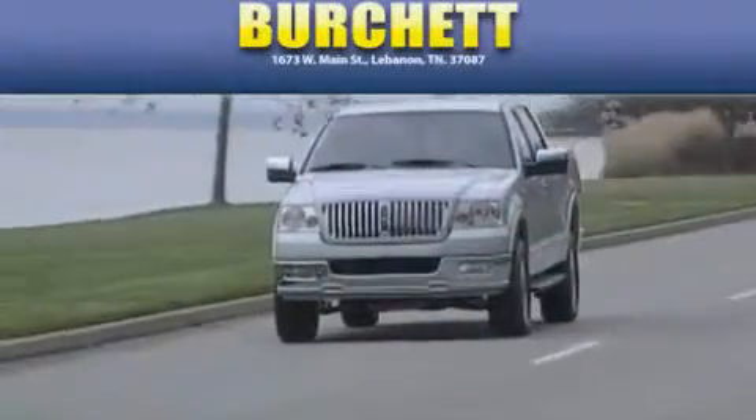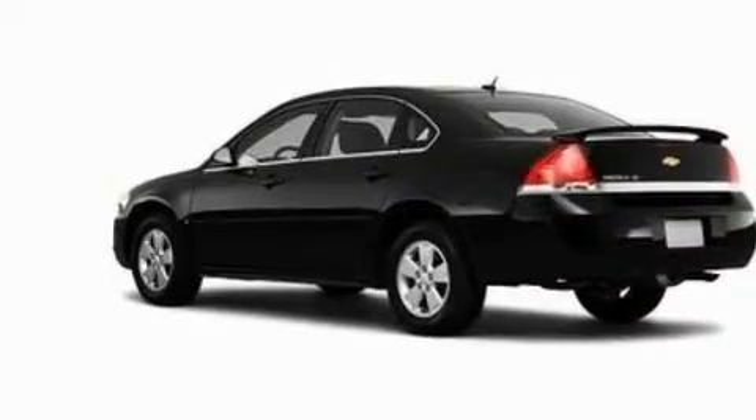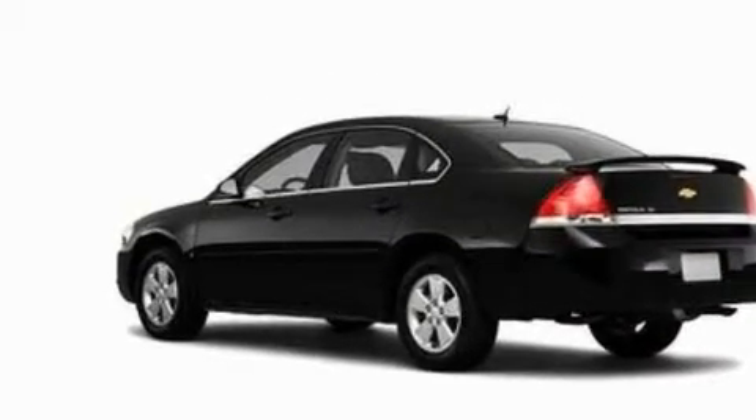Another fine vehicle offered by Burchett Ford Lincoln Mercury. This is a 2010 Chevrolet Impala. It has a 3.5-liter six-cylinder engine and a four-speed automatic transmission.